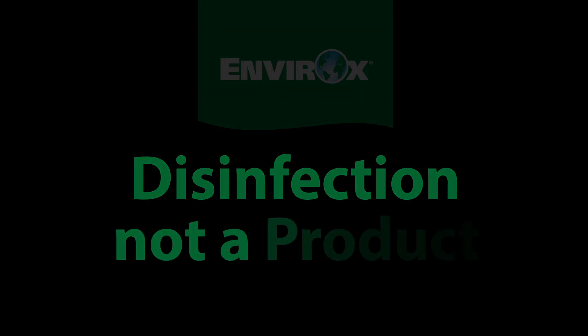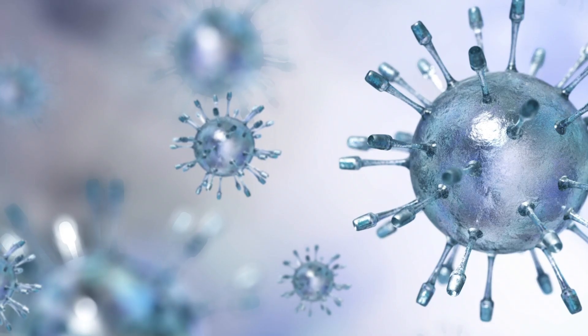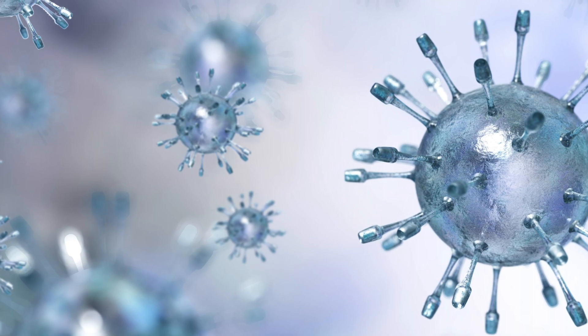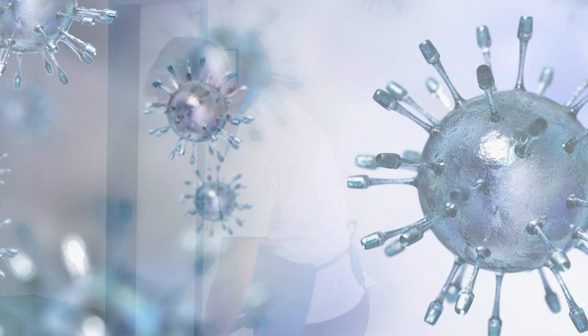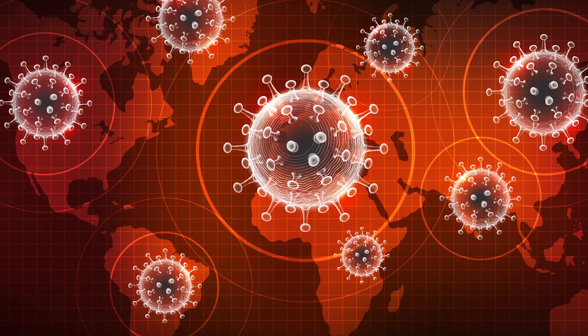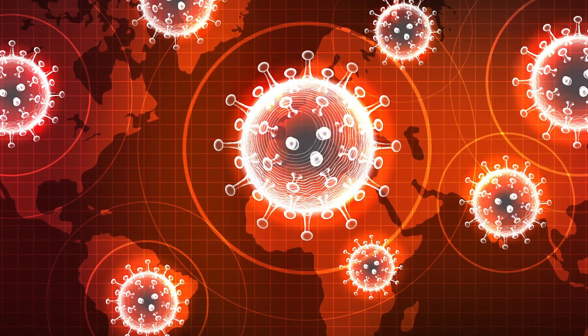Disinfection is a process, not a product. What was once primarily the concern of cleaning or medical professionals is now a concern for everyone. In response to COVID-19, there are a lot of people new to how to use disinfectants properly.